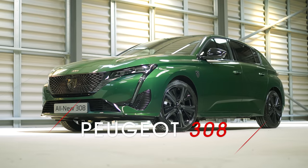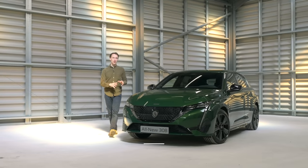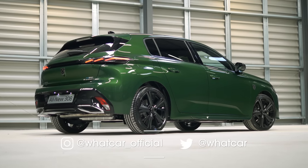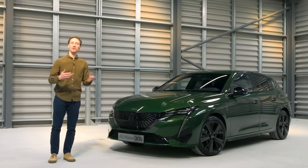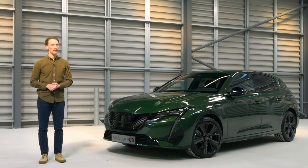This is the new Peugeot 308. It's the third generation of Peugeot's family car and it's had a massive overhaul in every department. In this video we're going to talk you through all the changes in detail. Make sure you're subscribed to our channel so you can see all of our new car reveals and reviews every week, and if you want to buy a new car go to whatcar.com to save yourself thousands.